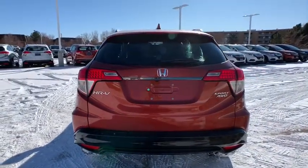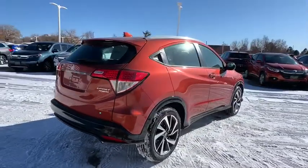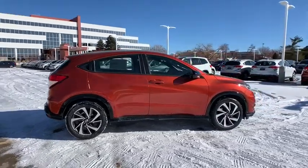Traction control, stability control, steering wheel audio controls, backup camera, all-wheel drive, anti-lock braking system, keyless entry, Bluetooth, dual airbags, leather-wrapped steering wheel.